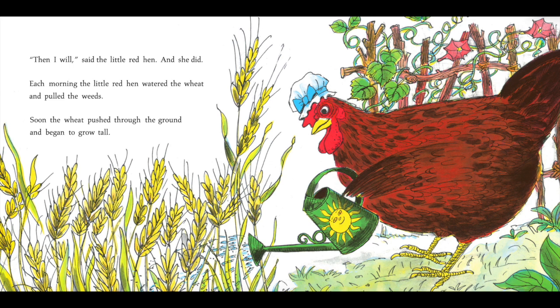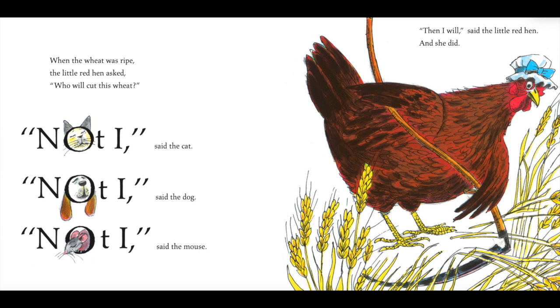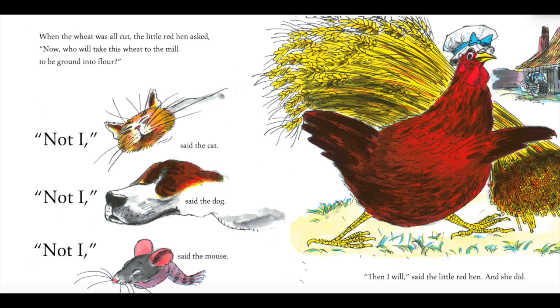Each morning the little red hen watered the wheat and pulled the weeds. Soon the wheat pushed through the ground and began to grow tall. When the wheat was ripe, the little red hen asked, "Who will cut this wheat?" "Not I," said the cat. "Not I," said the dog. "Not I," said the mouse. "Then I will," said the little red hen. And she did.